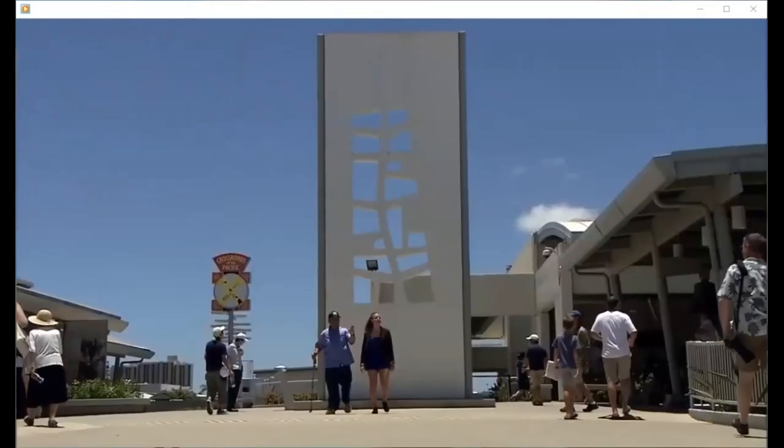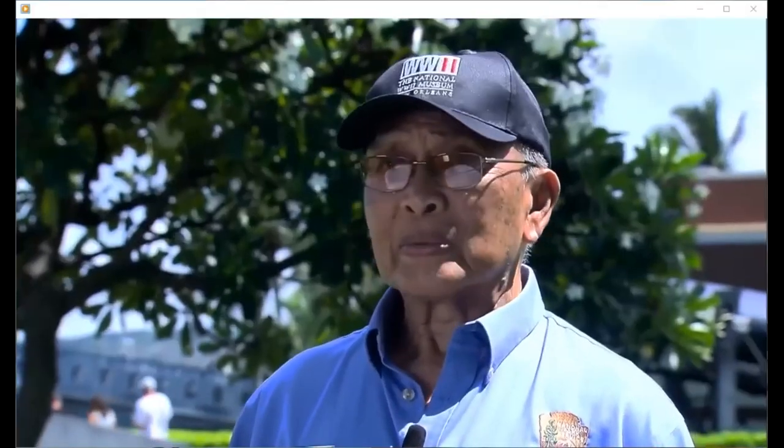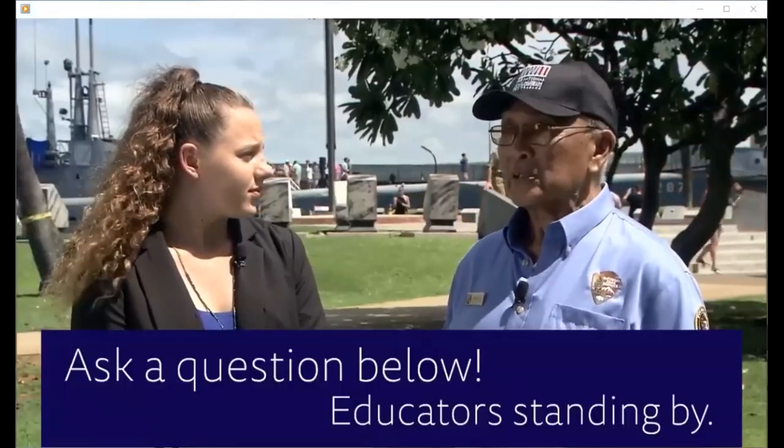I'm here at Pearl Harbor with Mr. Jimmy Lee, who was an 11-year-old boy when the Japanese attacked Pearl Harbor. He's going to help me explore the sites around Oahu to answer our next question: how did the Japanese attack Pearl Harbor? When I was living here, all I know is that the planes came over the treetops. Being an 11-year-old kid, that was really something.